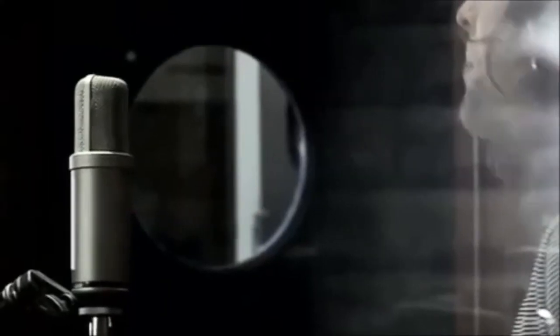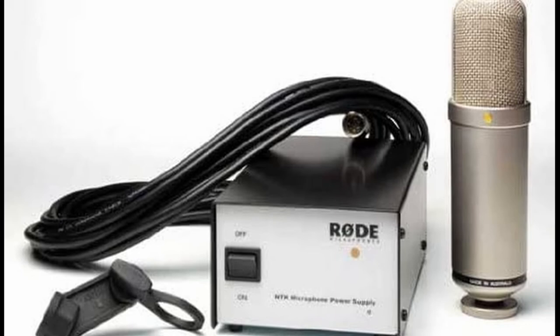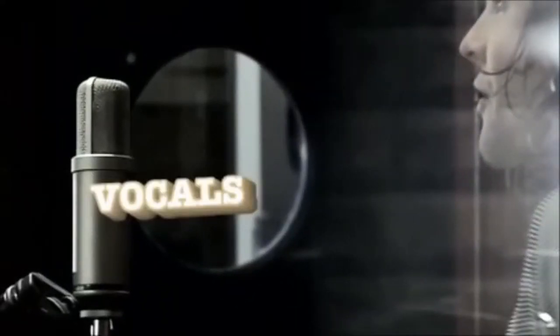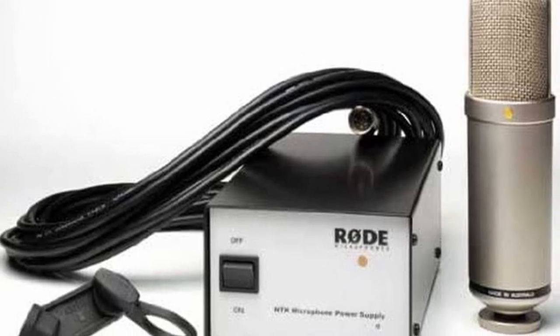When it came to frequency response research, I was pleasantly surprised to discover that, despite focusing on warm tones in general, the Rode NTK delivered on the company's promise of full-spectrum frequency response. This mic includes a gold-plated 1-inch diaphragm, which combines well with the Class A circuitry and graded 6922 twin triode valve to improve performance in terms of sound reproduction.